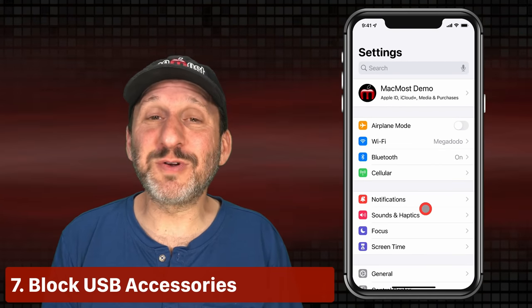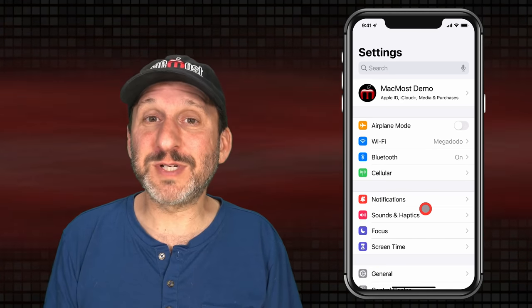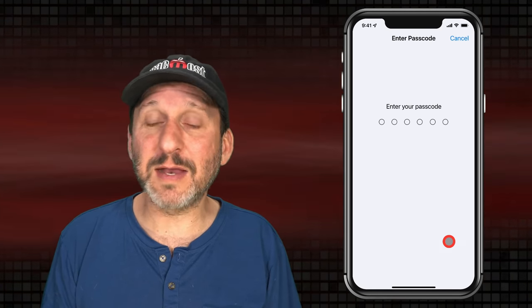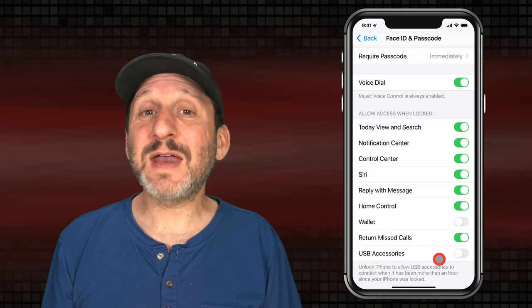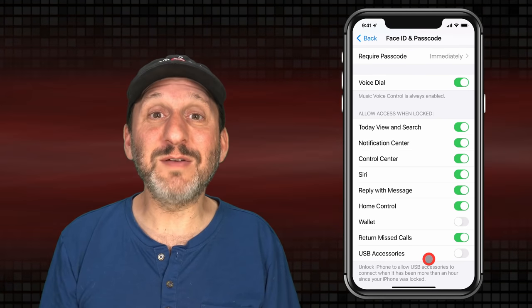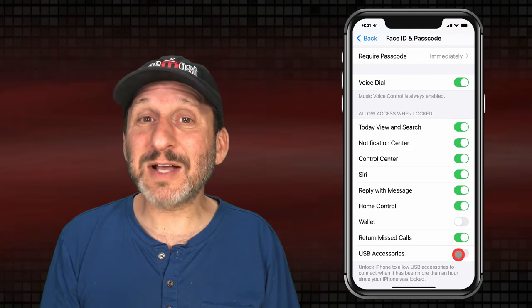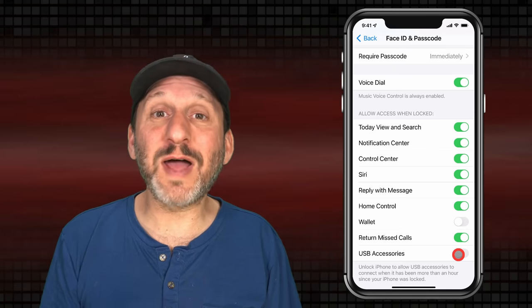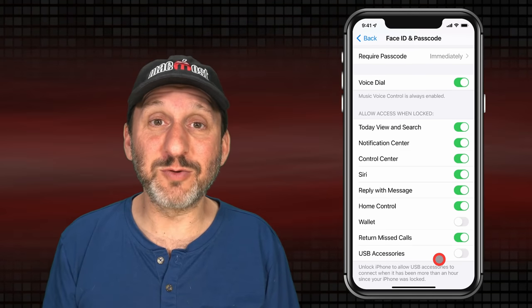If somebody steals your phone, even with a passcode set they may be able to get into it. There's one really good way to protect yourself. Go down to Face ID and Passcode and there's a setting for USB Accessories. If you turn that off, whenever your phone is connected to something you'll have to enter your passcode to give it access. If USB Accessories is turned on, your phone could be connected to something and give it access even without the passcode — this allows devices to try different passcodes to break into your phone. Make sure that's turned off as a general security measure.